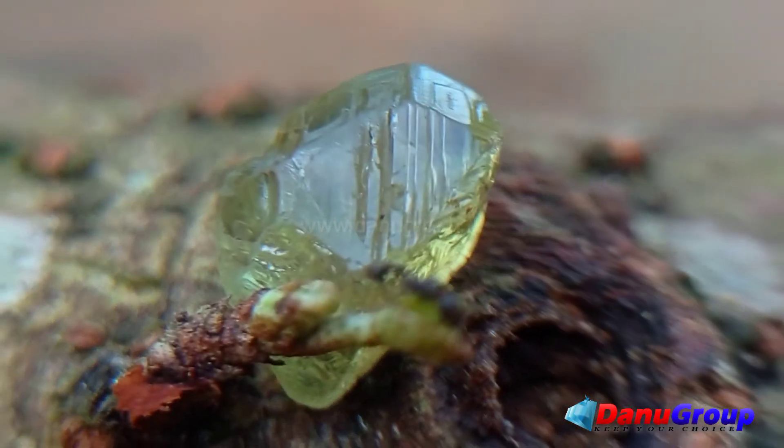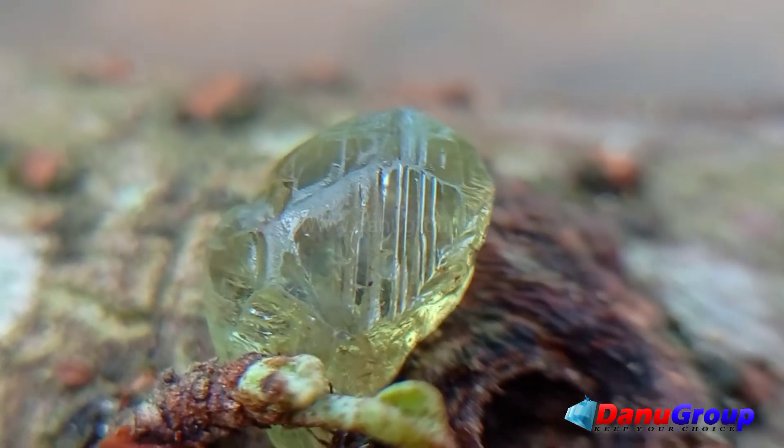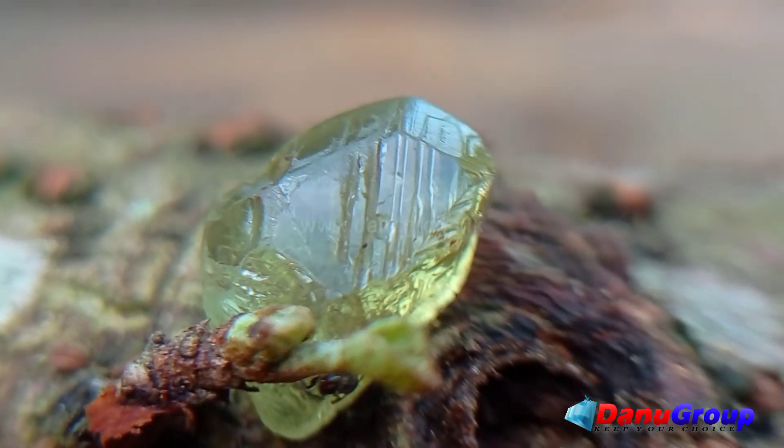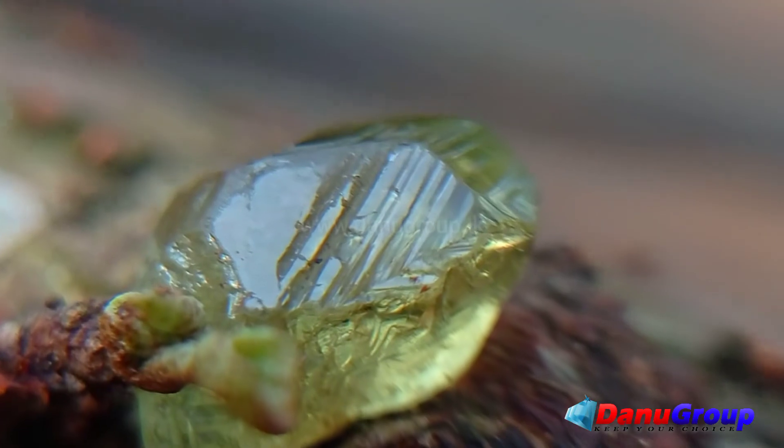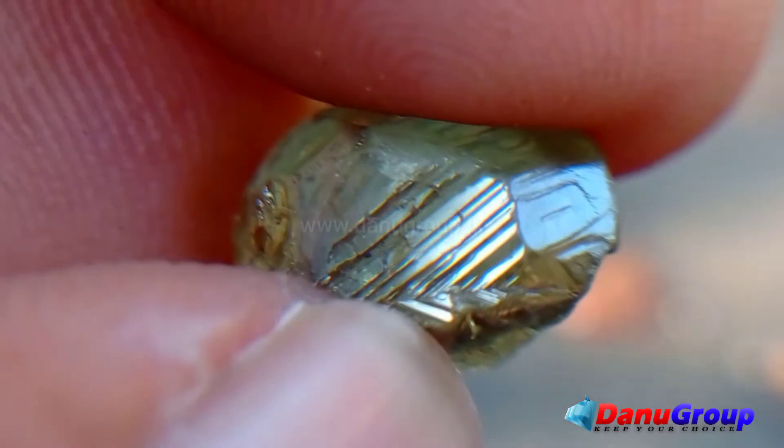Variety — chrysoberyl type: rare crystal, six-ling, with chatoyancy. Treatment: unheated, natural. Shape: natural crystal formation with three petals, half-crystal.